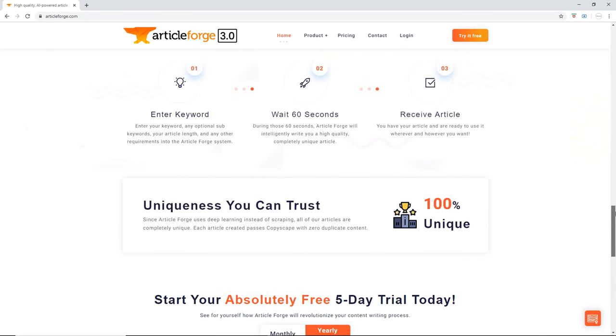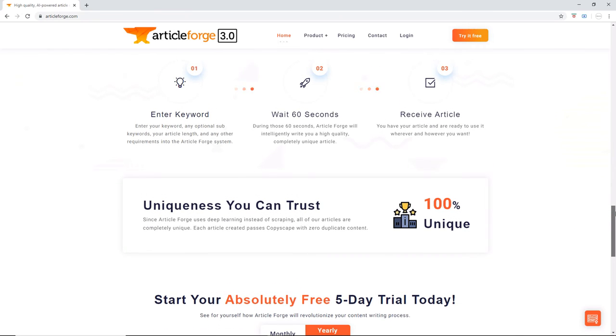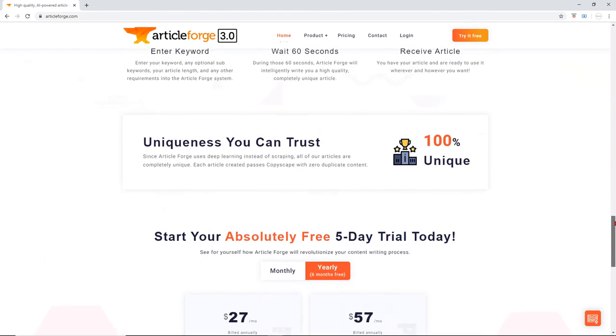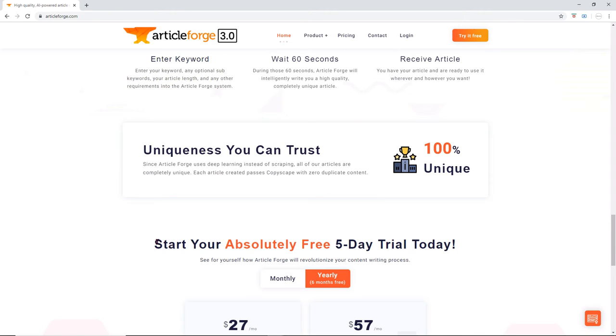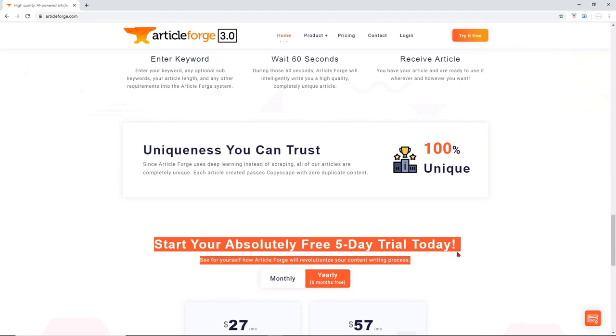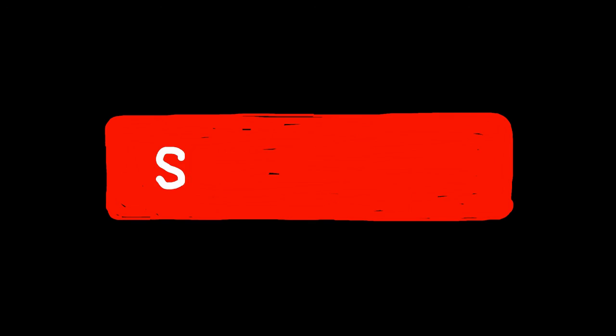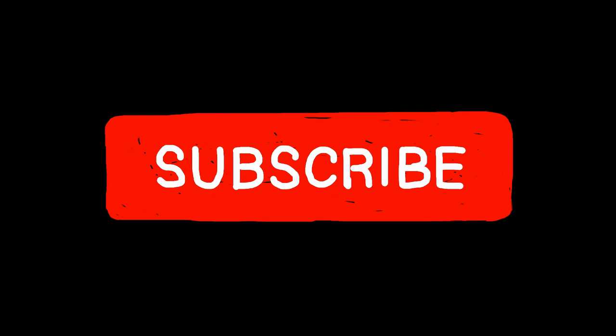Simply put, this is a must-have tool for anyone who needs to create unique content fast. If you are ready to try it risk-free, I have added a link in the description below. You can now use ArticleForge for a five-day free trial. For more awesome content like this, don't forget to subscribe to our channel. Please don't forget to like, comment, and share. Thank you for watching.